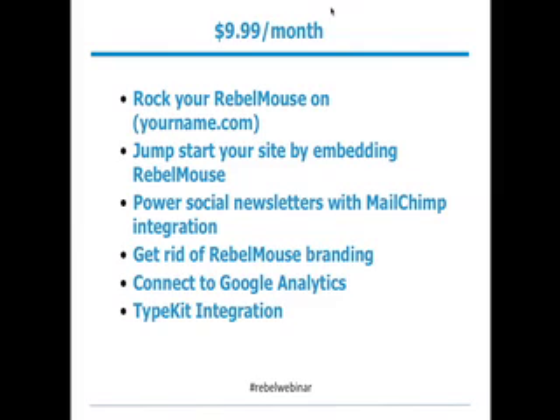Let me give you a quick overview, and then I'll go into detail on each feature. Our Powered Sites plan costs $9.99 a month — very reasonable considering the punch it packs. First, you'll be able to rock your Rebel Mouse on yourname.com — your own domain name, your company's domain name, powered with dynamic and social content. Second, if you have an existing site, you can embed Rebel Mouse in that site and instantly jumpstart it. Third, you can integrate with MailChimp to power social newsletters.